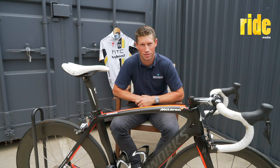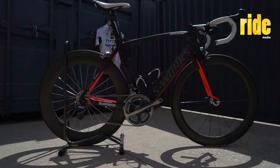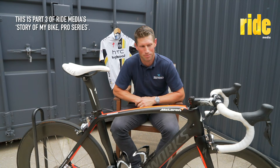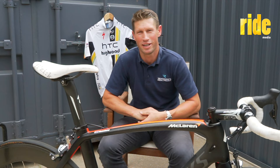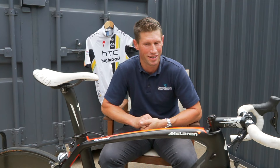In front of me I have a Specialized S-Works McLaren, a bike that was released in 2011. Specialized turned up the day before Milan San Remo and pitched this bike to Matt Goss, myself, and Mark Cavendish. I politely declined to ride a new bike the day before Milan San Remo and stuck with the bike I was on.